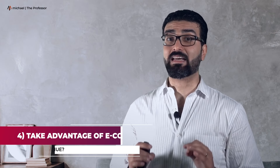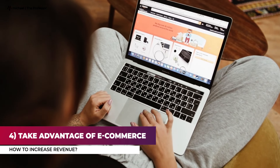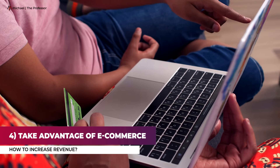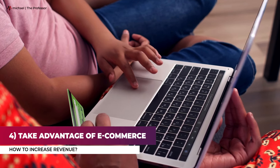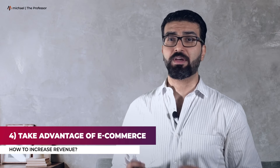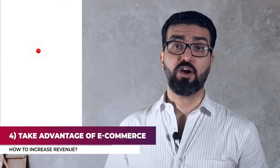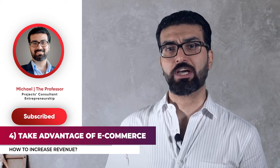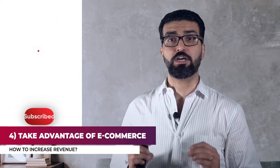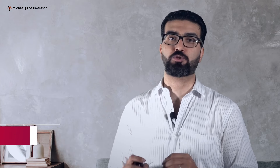Number four: take advantage of e-commerce. E-commerce is growing 23% each year, with 51% of Americans preferring to shop online. However, 46% of small businesses still don't have a website. If you fall into this category, you are leaving massive amounts of revenue on the table. If you have a business that only sells in-store, it's time to bring your products to the web. It's easier than ever to get started with an online store and integrate with e-commerce marketing automation tools.